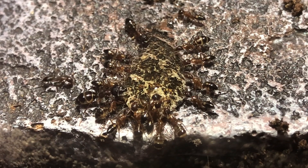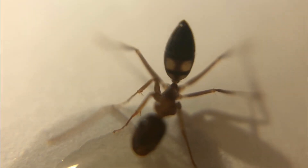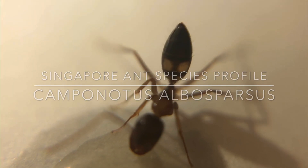Hey guys, this is Morgan, and in this video, I will be doing a species profile on the smallest, but one of the most interesting Camponotus species in Southeast Asia, Camponotus albospausus.